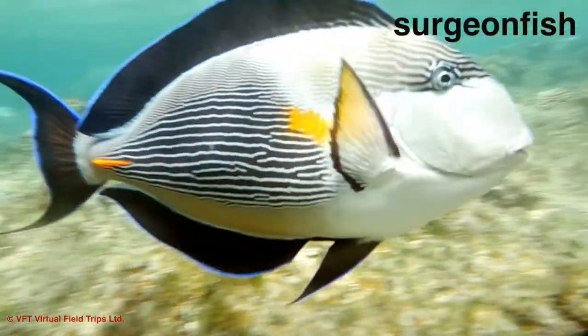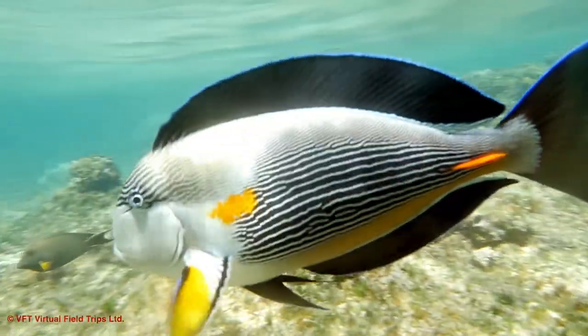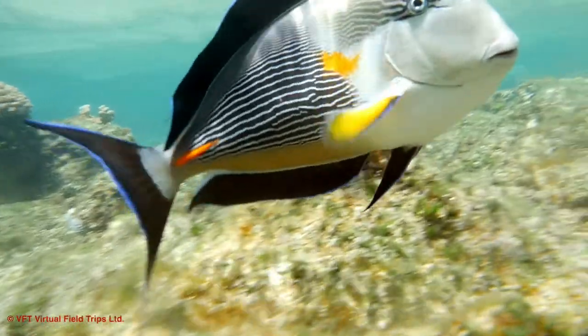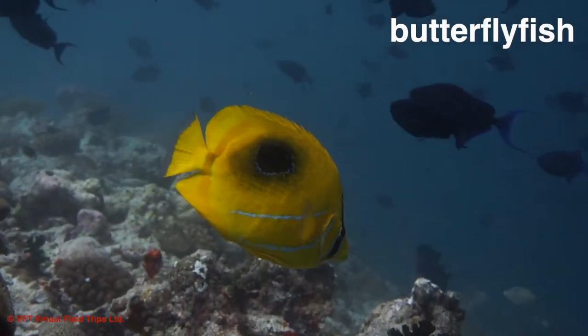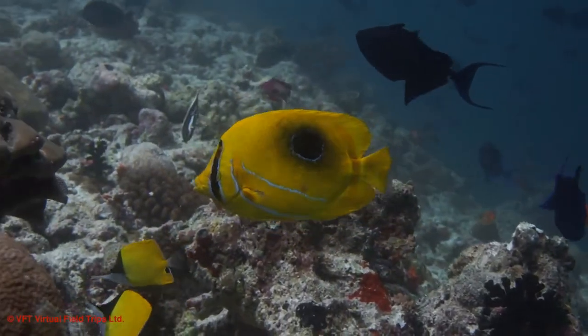This colorful surgeon fish is equipped with small spines on both sides of their tails. These spines are very sharp, like a surgeon's knife or scalpel, and are important for survival — this is where the name surgeon fish comes in.